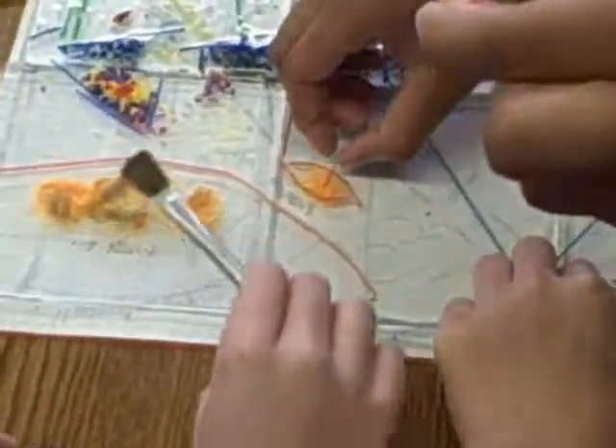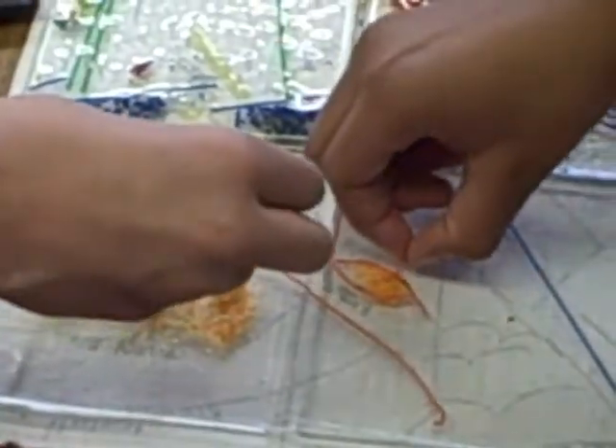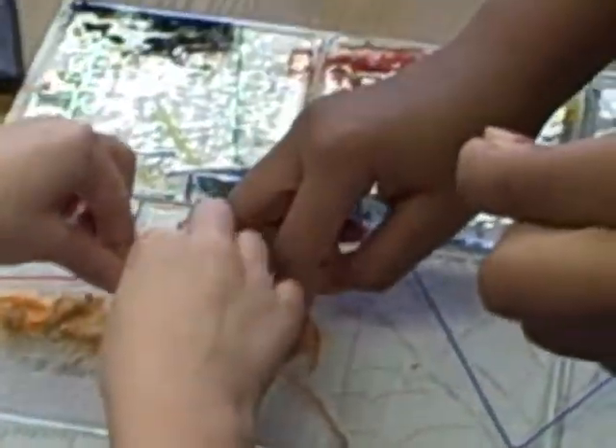Hi. This looks like the final game against Jacksonville — a bunch of fans are all over the field.